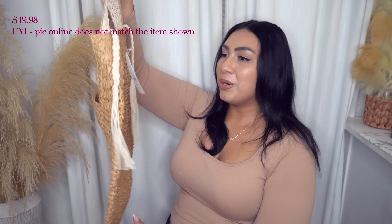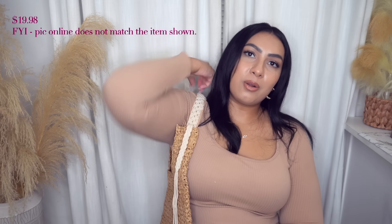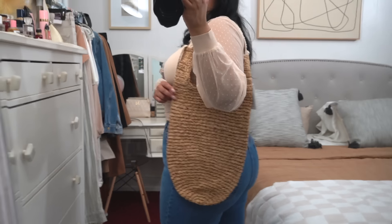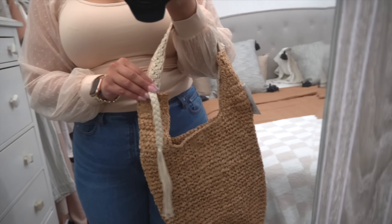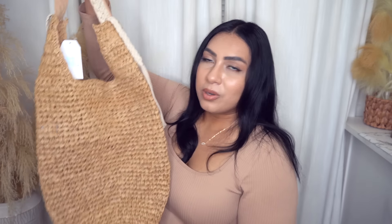Next up, we have this little hobo bag that's perfect for beach trips or just a nice little bag to match your outfit. You can use it to shop at the farmer's market. It's so cute and multifunctional, and it's really sturdy. I love the little tassels on both sides that continue down from the handle to the side. It's a very pretty, lightweight bag — just one of those go-to cute little summer bags.